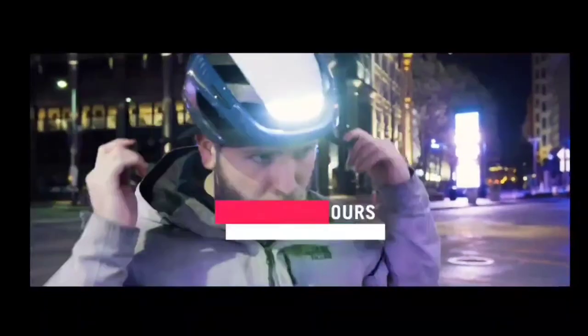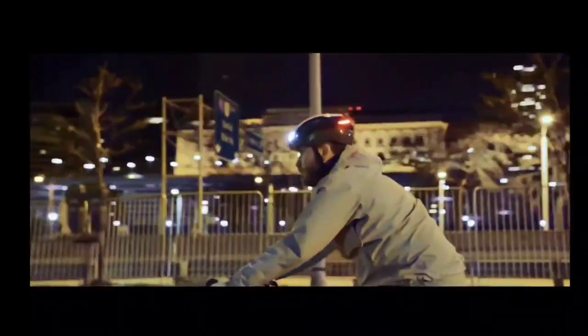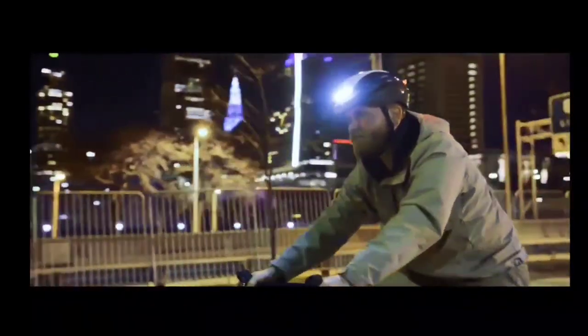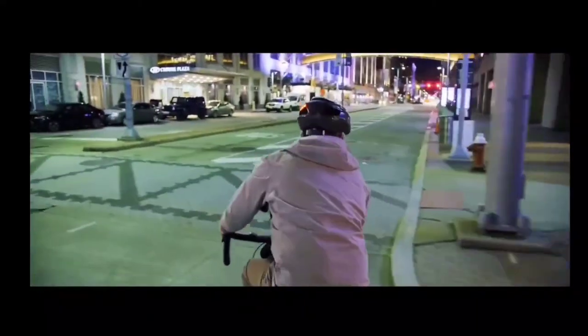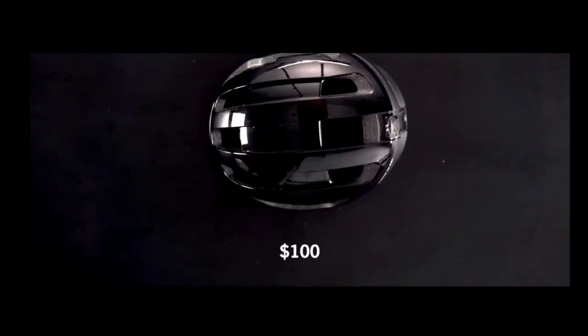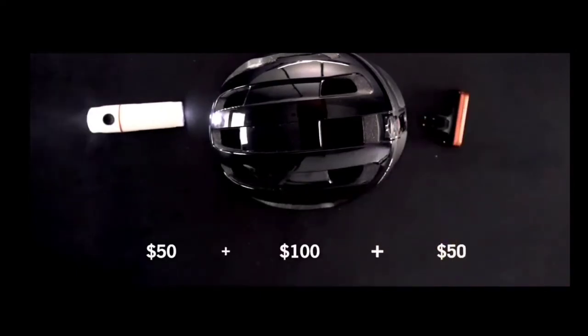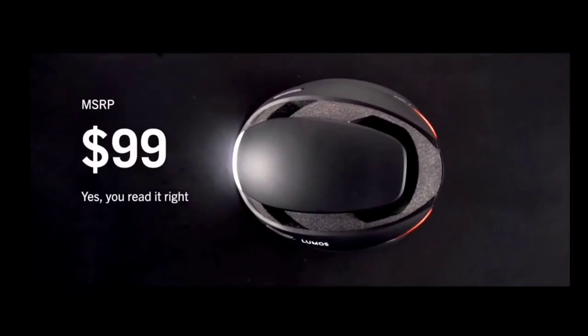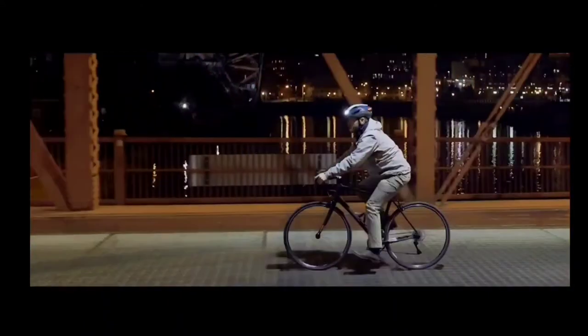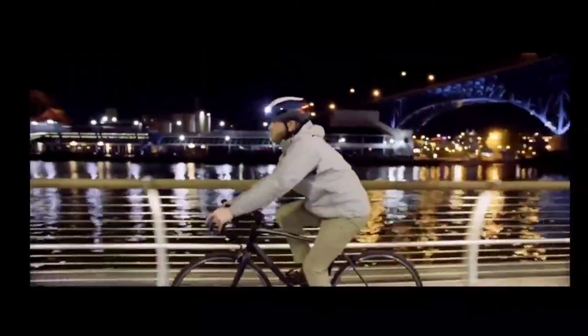We've also optimized battery life, so that Ultra can last for up to 10 hours on a single charge. A good-looking, high-quality helmet could easily cost over a hundred dollars — add a good set of front and back lights, and that's another hundred. Ultra will cost less than either. The Lumos Ultra is the perfect helmet for your bike commute, your training ride, your e-bike, or the family ride with the kids. Ultra has you covered.